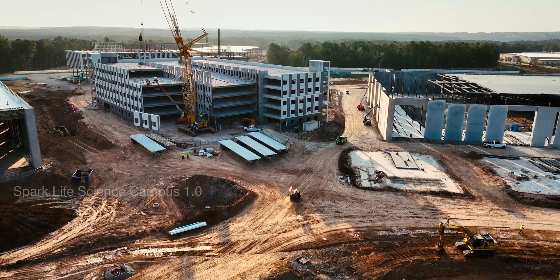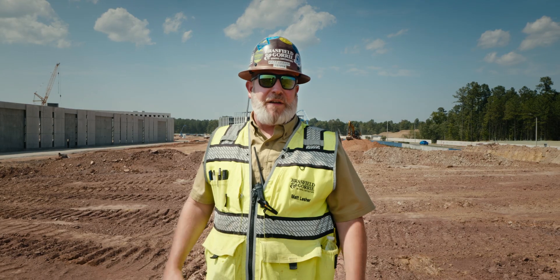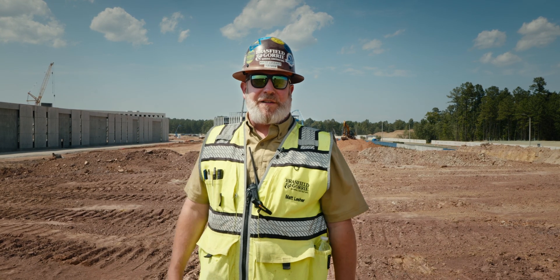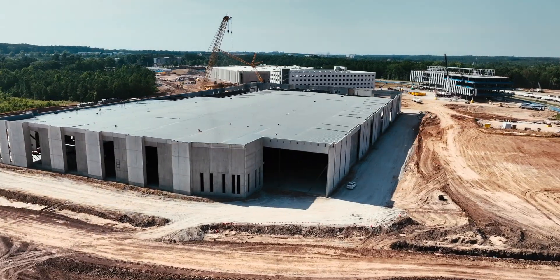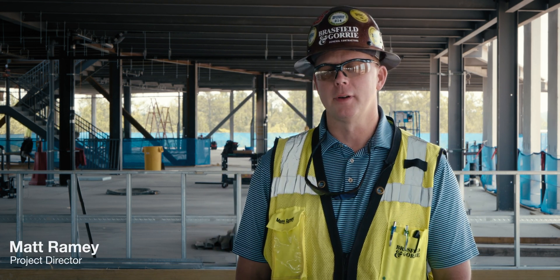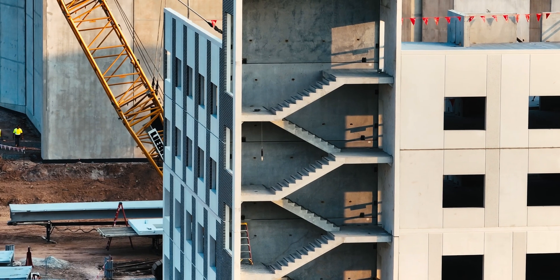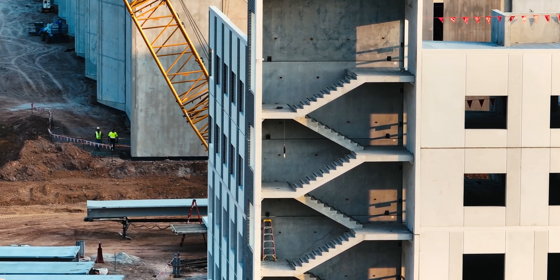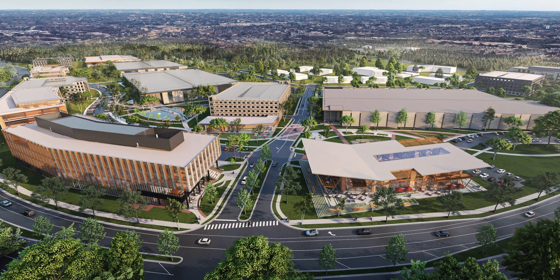The intent of this job site is to be a life science campus. We're constructing seven buildings as part of phase one. We're in Raleigh, North Carolina — this is the Spark Life Science Campus project, our client is Trinity Capital. The most interesting thing about the project is the sheer enormity of it. Not many people get to work on a 97-acre site. When they build out all future phases including phase one, it's about 1.5 million square feet of buildings geared towards the life science industry here in Raleigh.